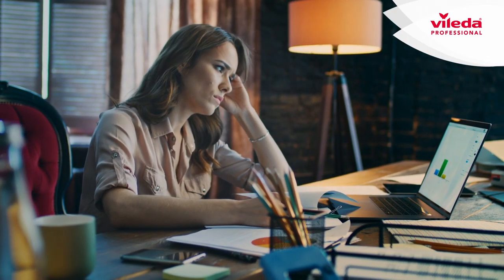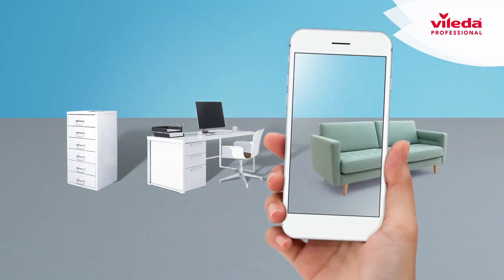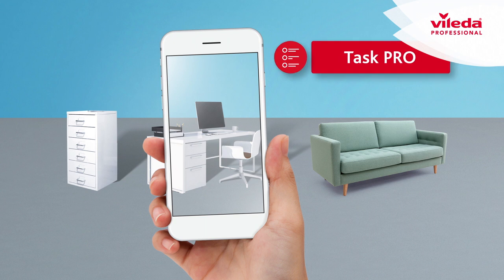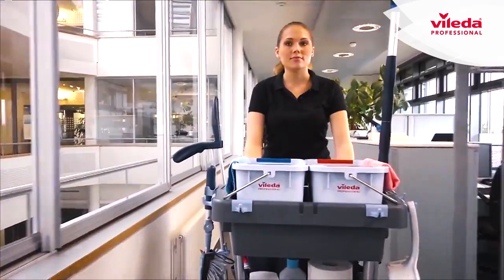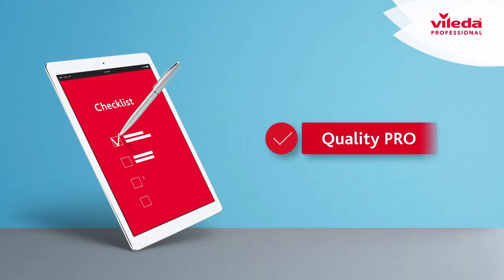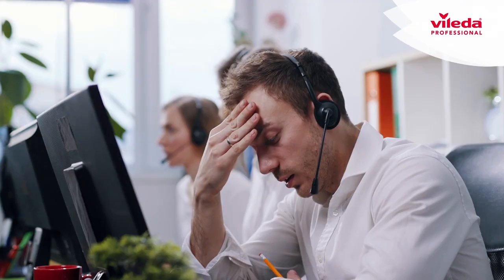Problems knowing what's going on out there? Plan, organize, and monitor tasks and activities on all team levels with Task Pro. Want to evidence the quality of your work? Control, report and improve cleaning quality with Quality Pro.